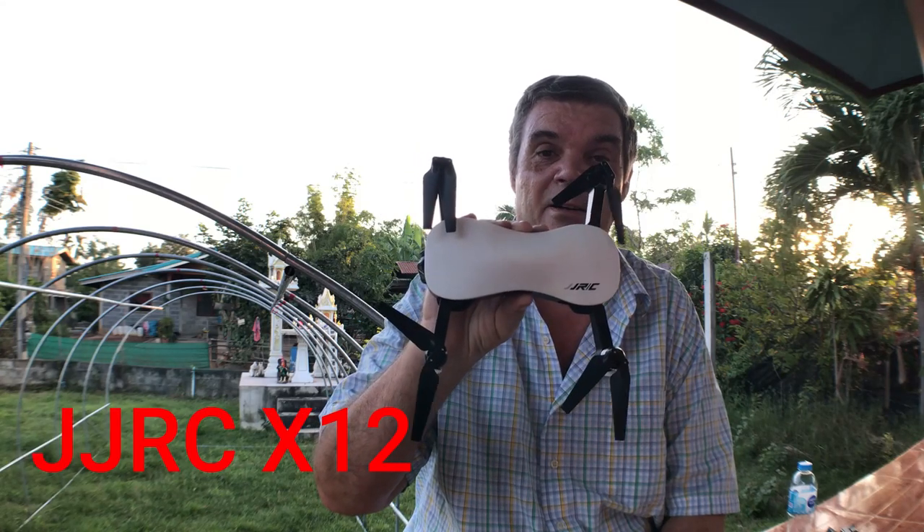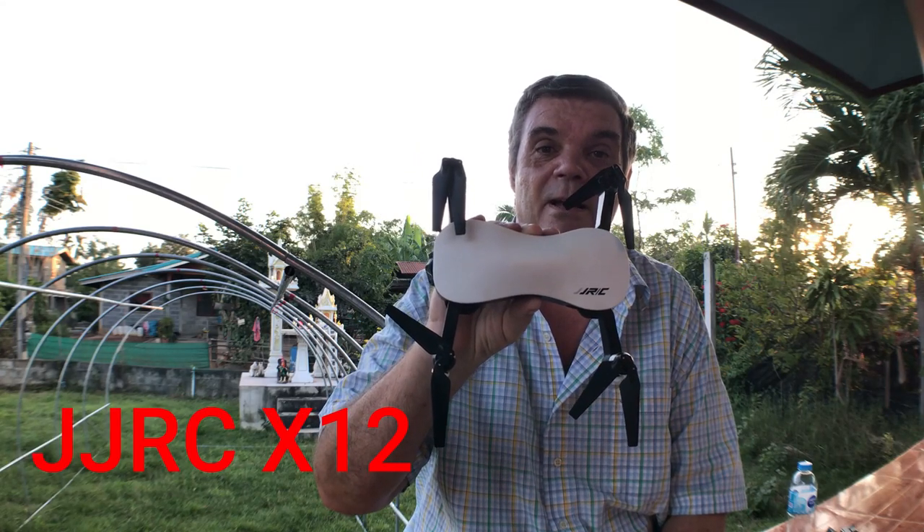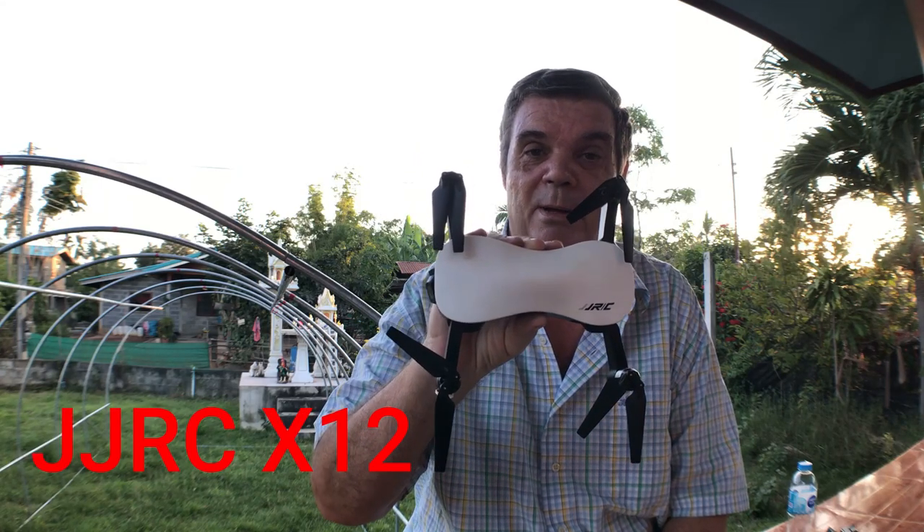The drone I'm going to talk about is the JJRC X12 — what I think about it, how much it cost, and the problems that I've had with registering it.